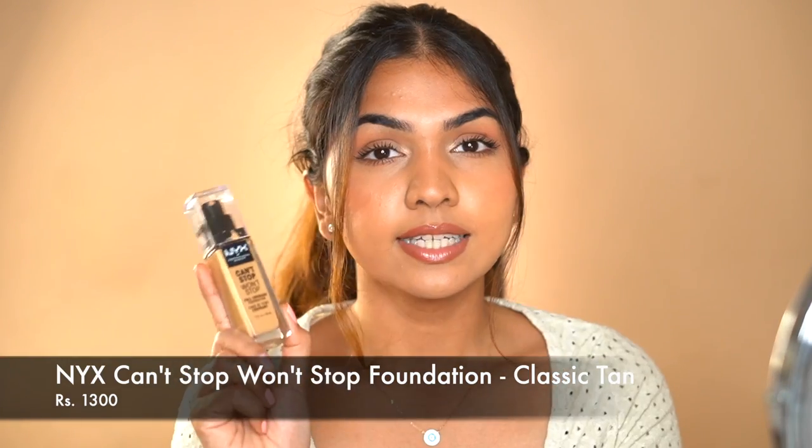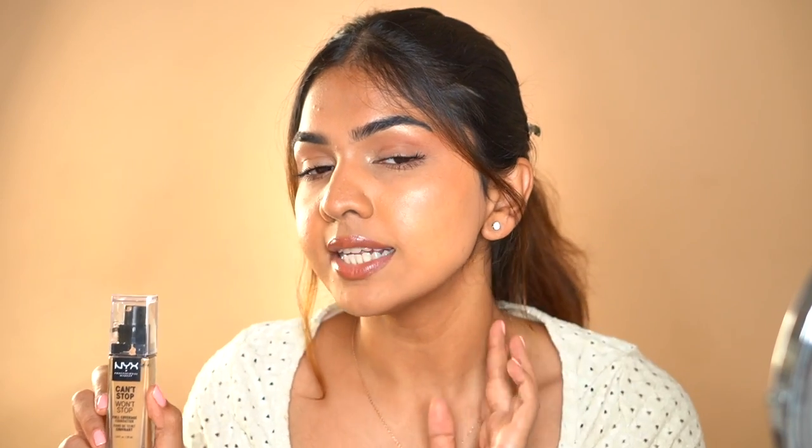For drugstore, one of my favourites is the NYX Can't Stop Won't Stop Foundation. It suits all skin types, coverage is medium to full, and it looks stunning — doesn't cling to dry patches, doesn't ball up, just looks flawless and smooth on the skin, glides on and blends beautifully. The finish is in between — not as matte as demi-matte but not very dewy either — a perfect balance. It lasts throughout the day and has a wide shade range. I'm in shade Classic Tan — looks a little lighter on application but blends in beautifully. I actually wore this foundation today.